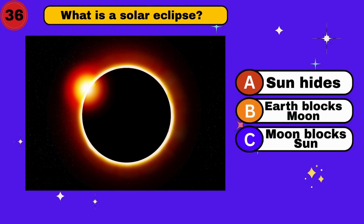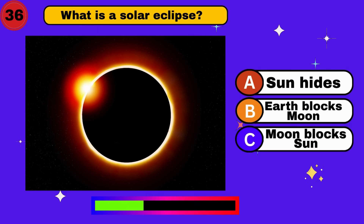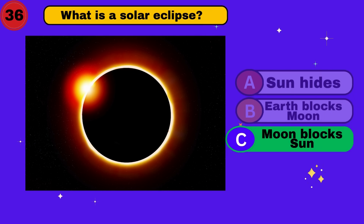What is a solar eclipse? Moon blocks the sun. Moon magic. What's next?